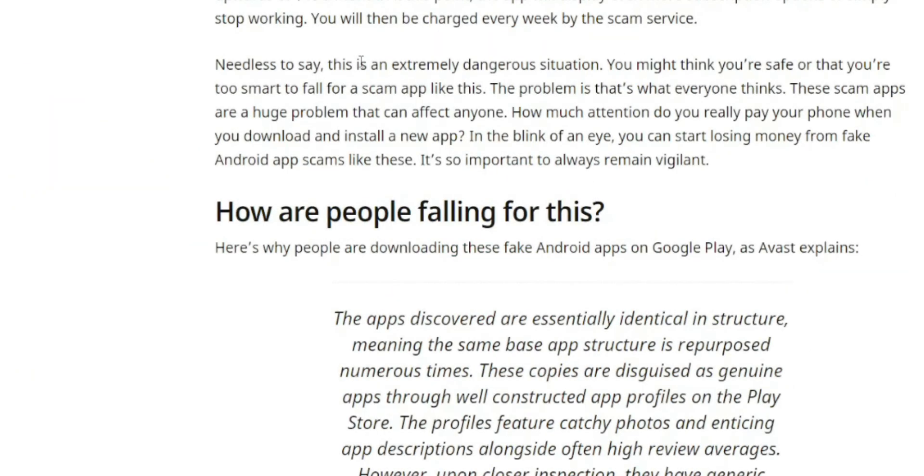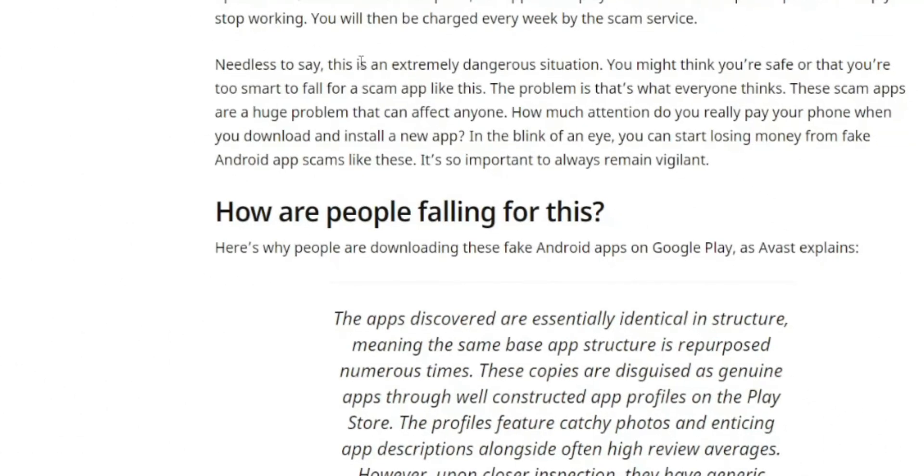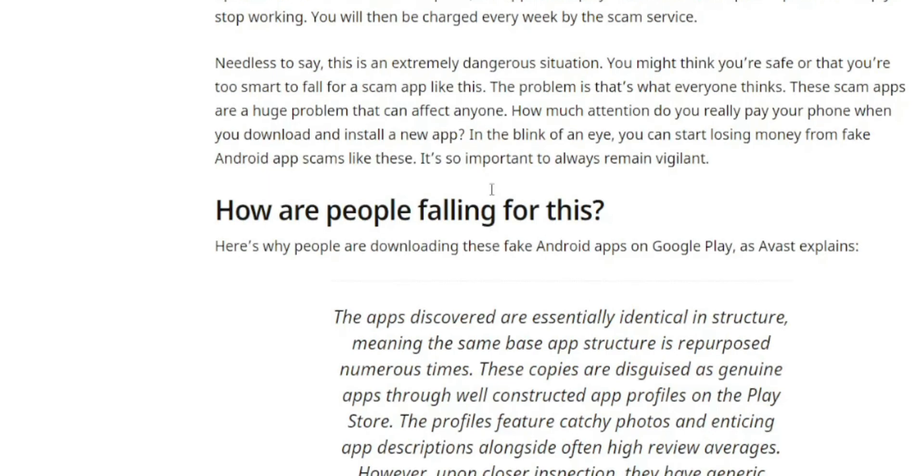The profiles feature catchy photos and polished descriptions, alongside often high review averages. However, upon closer inspection, they have generic privacy policy statements and basic developer profiles, including generic email addresses. They also tend to have numerous negative reviews from users who correctly identify the app as a scam. That said, it's hard to rely solely on reviews — even for legitimate apps, you might see comments saying 'this is a scam, don't fall for it,' so reviews alone aren't a reliable indicator.